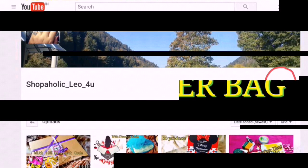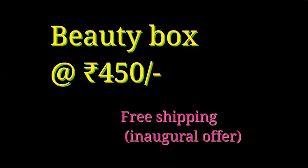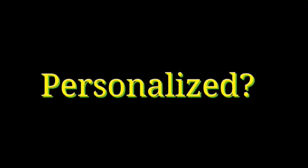So today we will be unboxing a brand new subscription. The name is Super Saver Bag — it is basically a beauty bag and priced at 450 rupees. As an inaugural offer for November, the shipping is free throughout India. It is personalized; there is a beauty product for lip and you have shade choices given — you can pick up to 3 shades. So let's get started and see what we have in the November Super Saver Bag.